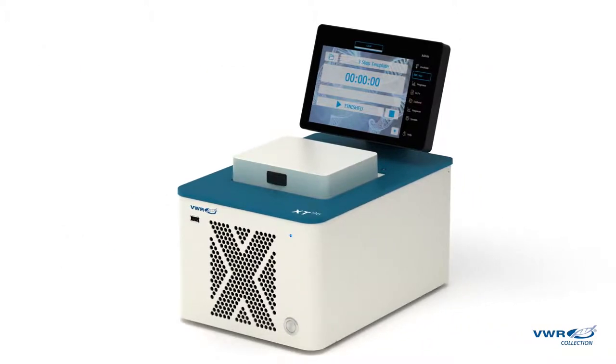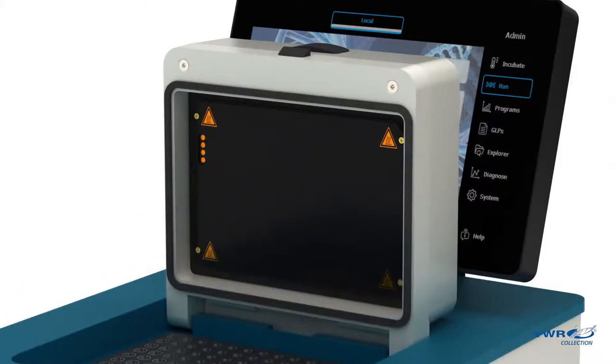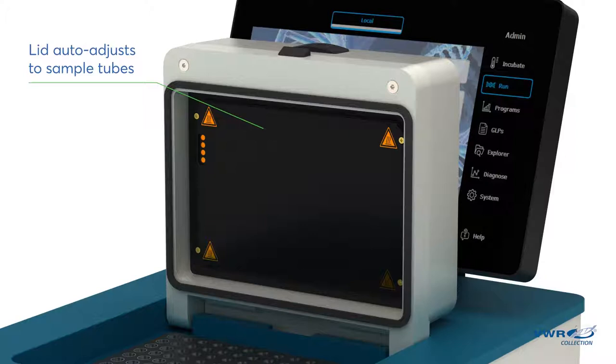Inside the new VWR-PCR Thermal Cycler, you'll find a host of innovative features. The heated lid automatically adjusts to fit your PCR tubes, creating pressure that prevents sample evaporation, providing reproducible results in every run.